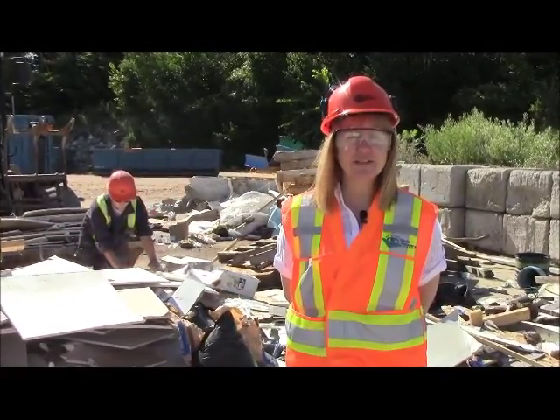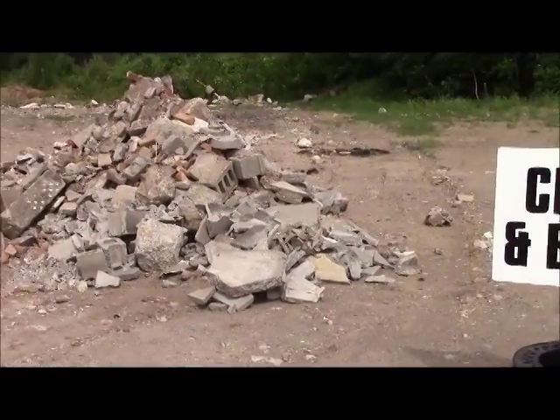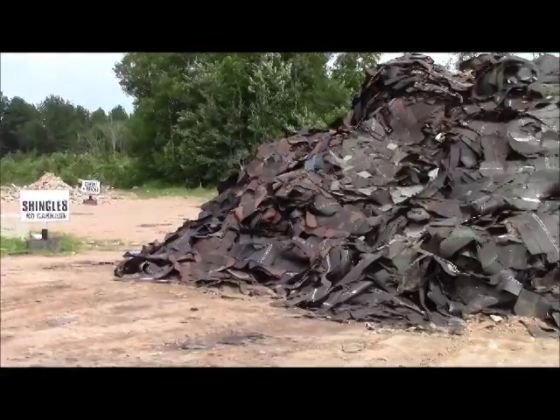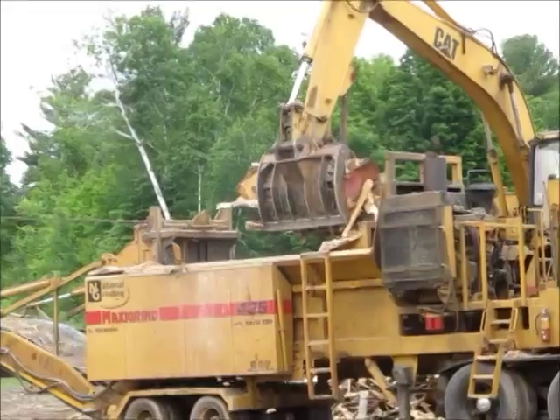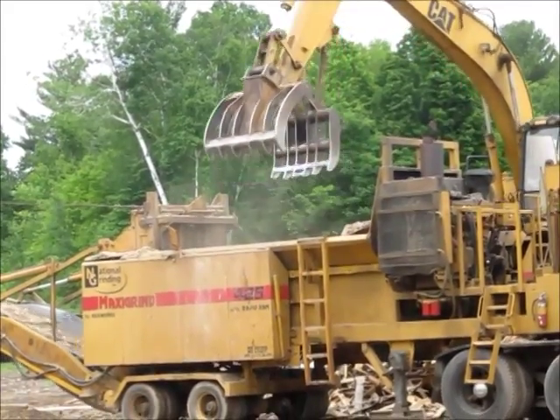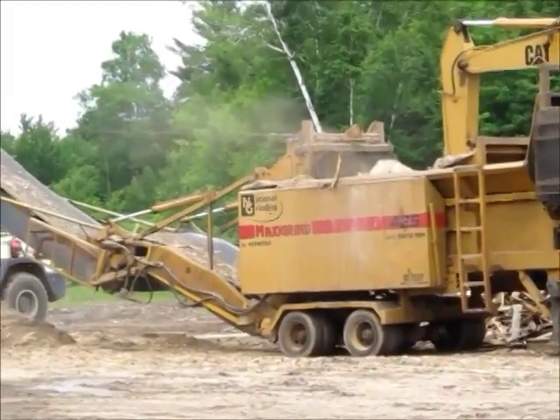So what happens to all this stuff? Concrete is used as clean fill in road building around the waste recovery centre. Shingles and dirty wood — which is wood that is painted, stained or pressure treated — is ground up and used as alternative daily cover on our landfill site instead of depleting on-site gravel resources.